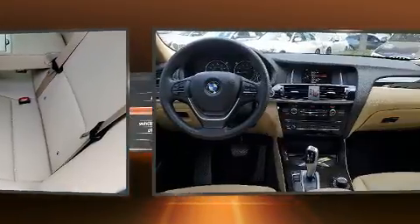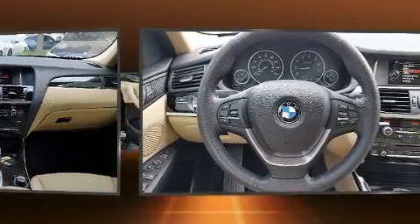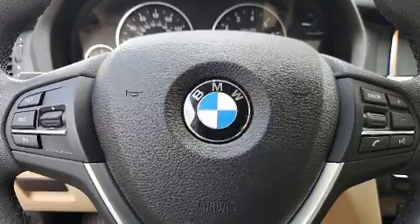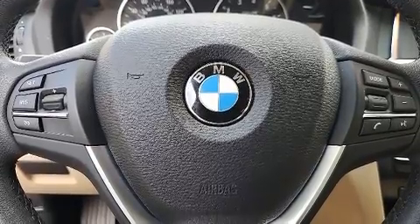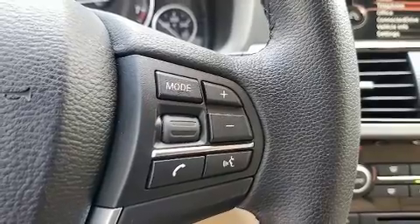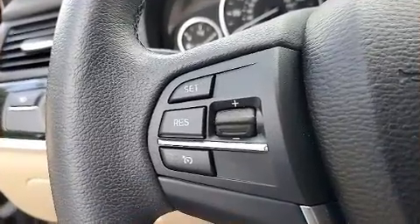BMW ensures the safety and security of its passengers with equipment such as dual front impact airbags with occupant-sensing airbag, ignition disabling, and 4-wheel disc brakes with ABS. You'll never lose visibility with rain-sensing wipers, which activate automatically when the drops start to fall.